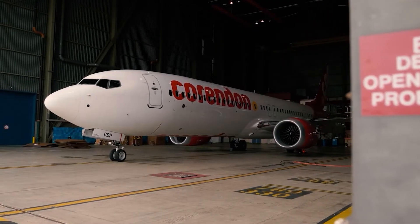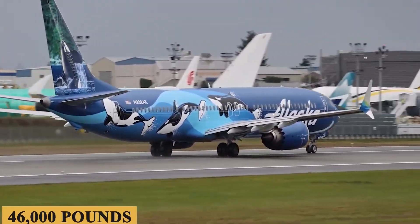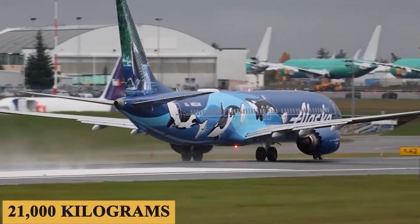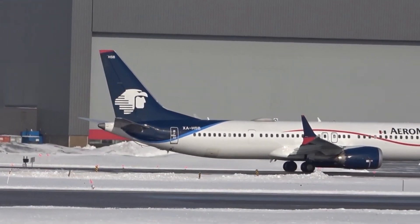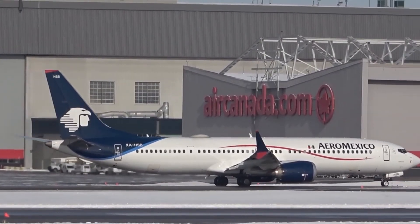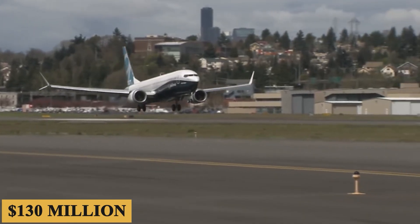The aircraft has a minimum landing distance of 5,500 feet or 1,700 meters, with a maximum net payload of 46,000 pounds or 21,000 kilograms. It employs state-of-the-art winglets and flaps for controlled descent and landing, while carbon braking systems are both lightweight and highly effective. The base purchase price for a new Boeing 737 MAX 9 is $130 million before options.